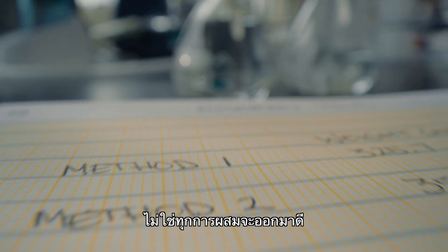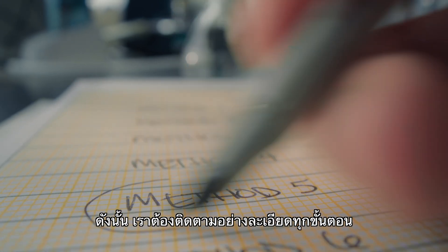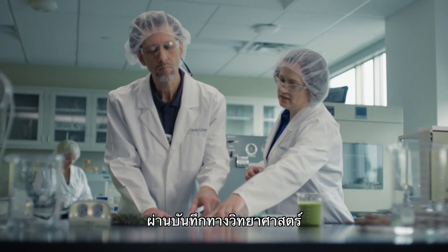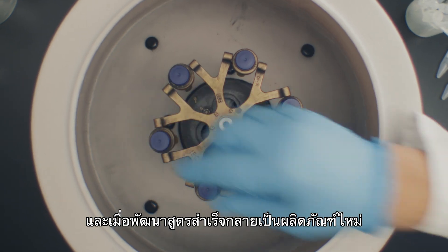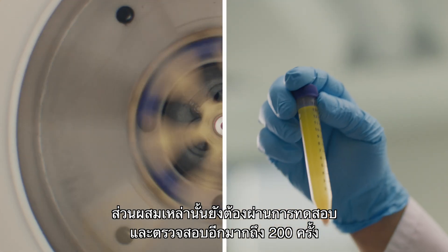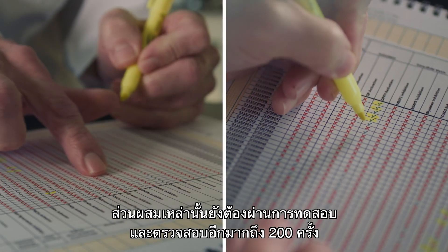Not every combination is good enough, so we meticulously track down every iteration in validated scientific notebooks. By the time successful combinations become a new product, they will have undergone as many as 200 unique tests and checks.